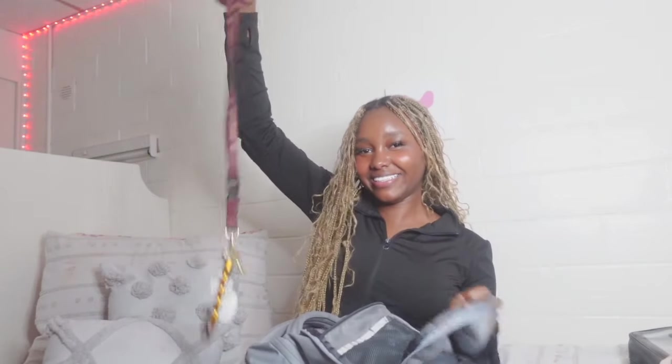I also have these sunglasses I got at a store in my university — they're so cute. I feel like a baddie with these on and for only ten dollars, you can't beat that. I also have my keys, which I obviously need to get into my room.